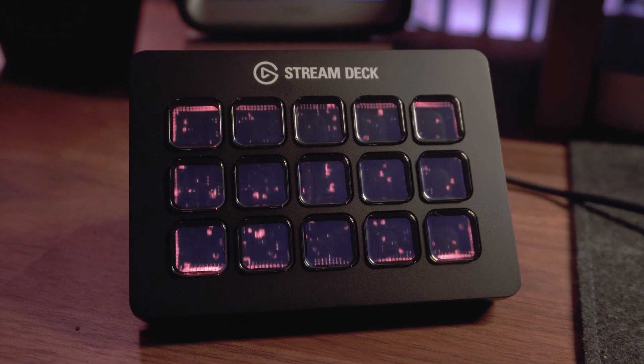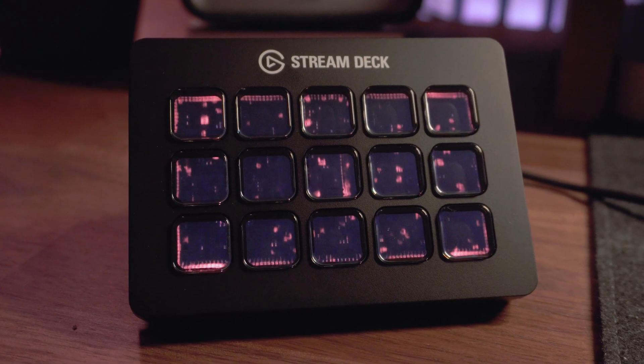This is the Elgato Stream Deck, and it's become the secret weapon within my desktop setup that has completely revolutionized my entire workflow. In this video, we'll go over all the ways that this little device can make your life much, much easier.